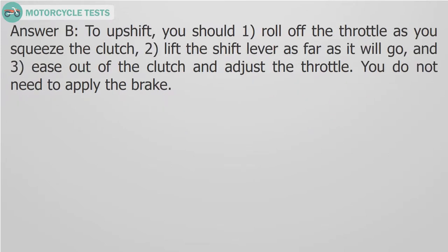Answer B. To upshift, you should: 1. Roll off the throttle as you squeeze the clutch. 2. Lift the shift lever as far as it will go. 3. Ease out of the clutch and adjust the throttle. You do not need to apply the brake.